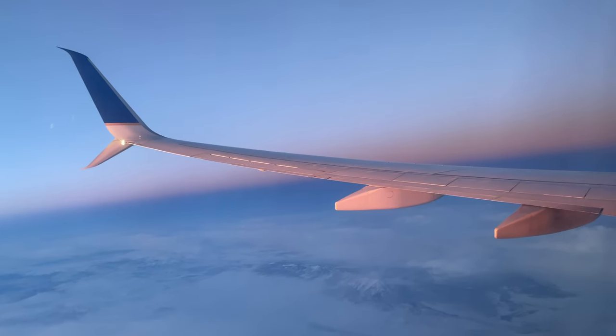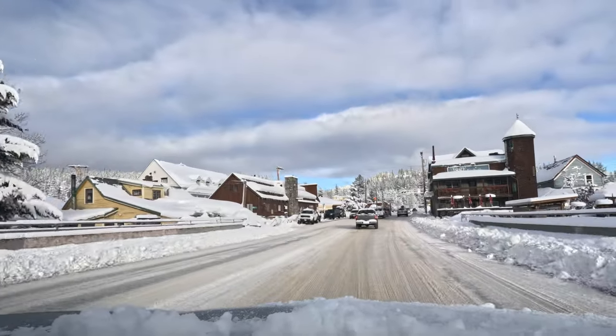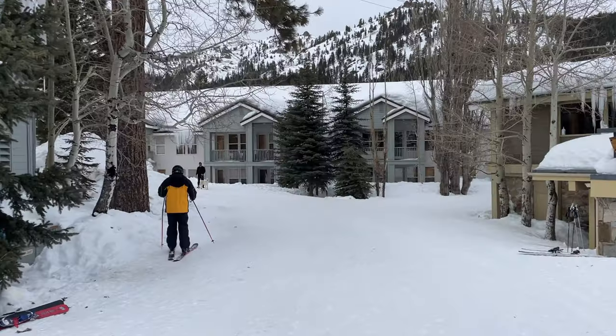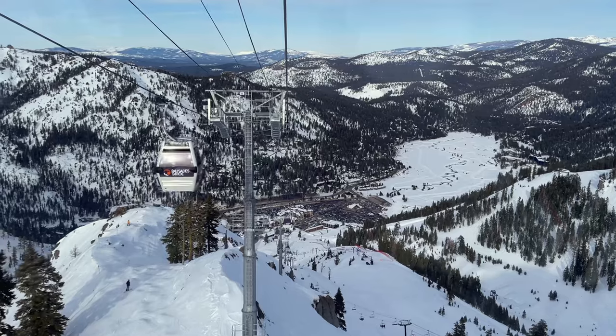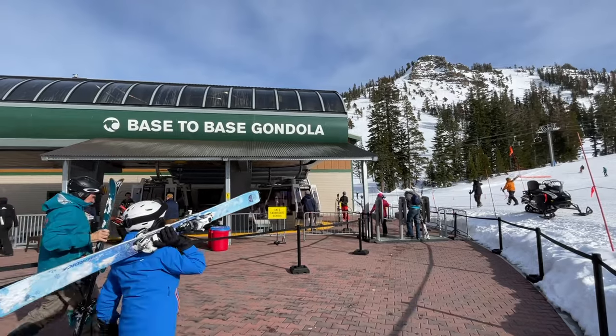I flew into the closest airport in Reno, Nevada and stayed in the town of Truckee, which is a 20-minute car ride from Palisades. There are also many accommodations available inside Palisades Tahoe, including many ski-in, ski-out options. You can start your day at either Palisades or Alpine Meadows, as the two ski resorts are connected by a 15-minute gondola ride.